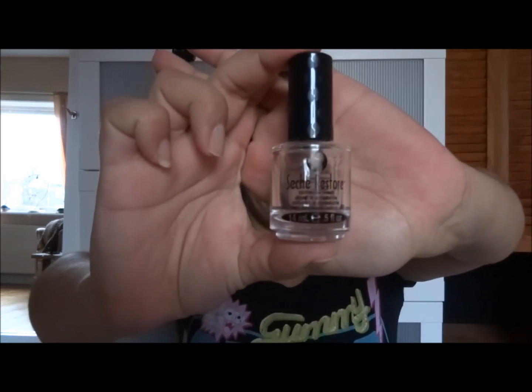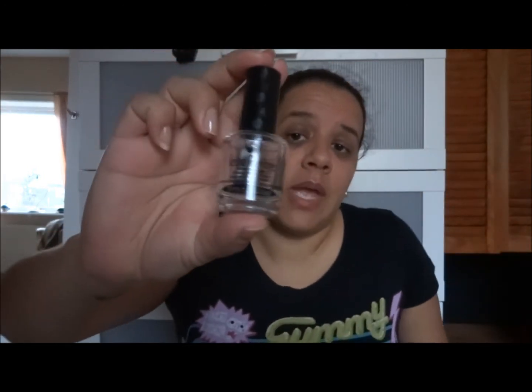This is the Sesh Restore nail polish thinner. I use this when my nail polish gets gloopy — I had to use it on my top coat because it was stringing from the bottle to my nail. This is now gone and I think I have one more bottle. I wish they made bigger bottles so you could restore all your nail polishes without running out.